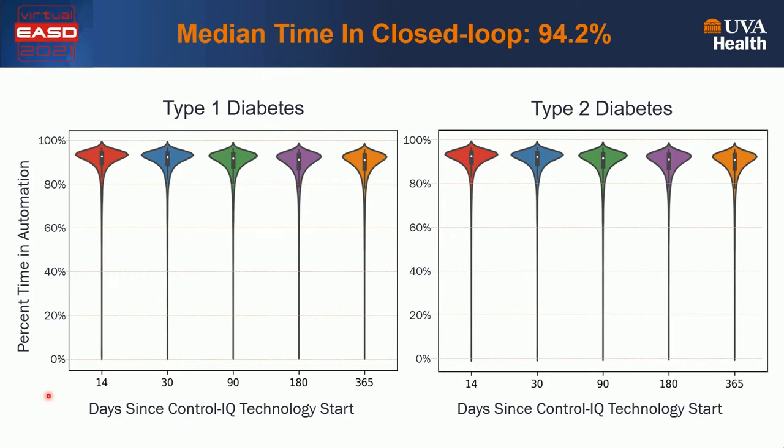I'll begin with something simple — the time in closed-loop control, the time of system use. The violin charts show the use of Control IQ over time from day 14 to day 365 of observation, split by type of diabetes — type 1 versus type 2. It's easy to see that the time in closed-loop, the median and its quartiles, don't change over time and across types of diabetes. People simply stay consistently on the system for a year on their own without being part of a clinical trial.